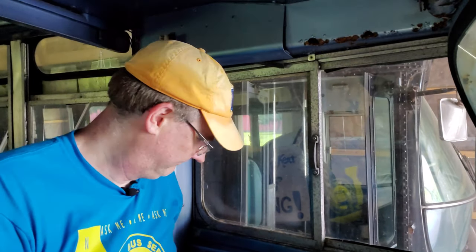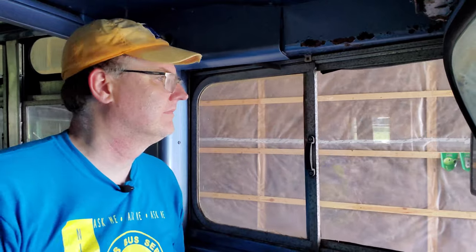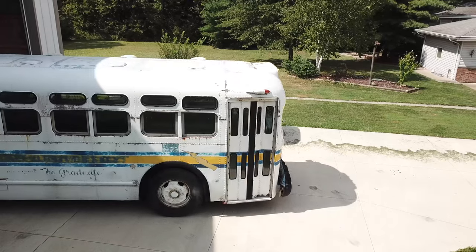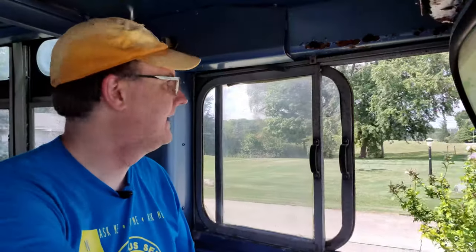All right, let's do this. My name is Bill, and I'm driving a bus.